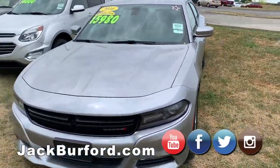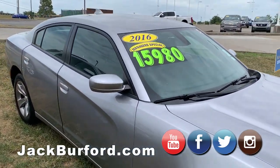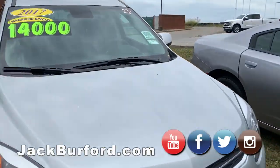Folks, we have got some manager specials for you today. A 2016 Dodge Challenger, $15,980. This is a sharp, sharp vehicle. Come and look at it and test drive it.